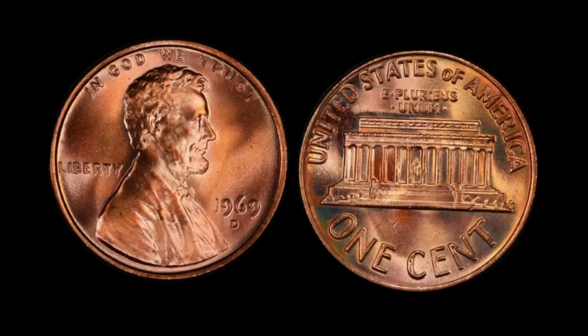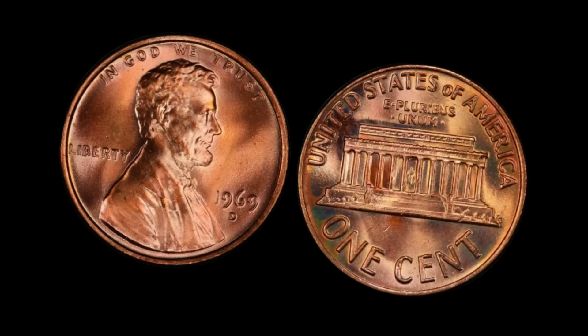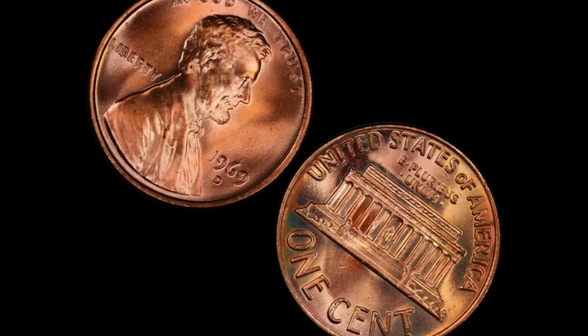Can you believe it? A humble penny worth more than its weight in gold. If you're rummaging through your old coin collection and stumble upon a 1969 D Lincoln penny, take a closer look — you might just be holding a million-dollar treasure in the palm of your hand. The remarkable tale of the 1969 D Lincoln penny reminds us that in the world of coin collecting, every penny truly does count. Finally, this coin's value is $3.9 million.